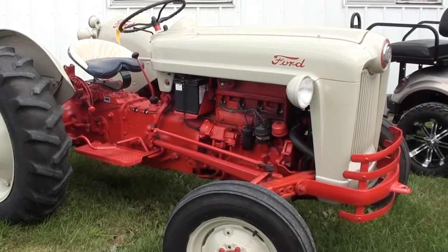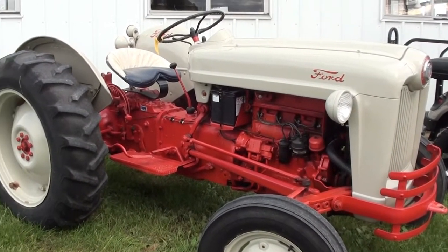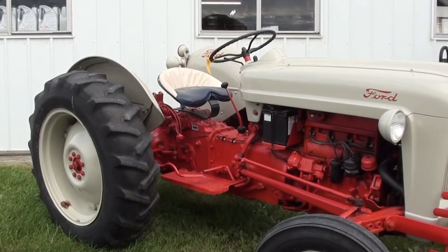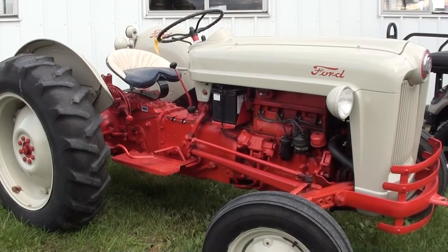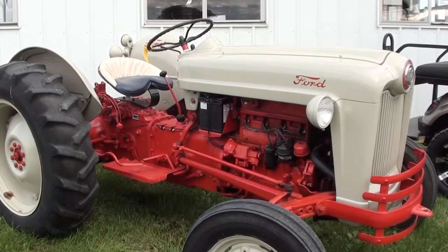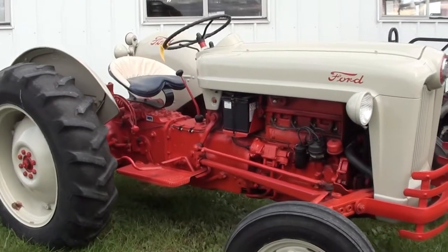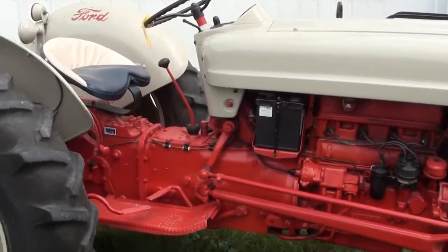Today we're showing you an NAA Jubilee Ford tractor. There's quite a back story on the tractor — you can look at the listing and read that back story for yourself. If you're watching this on YouTube, you can go to maskedtractor.com and if the unit is still available, you can read the back story there on our site. Very nice unit, very low hours.